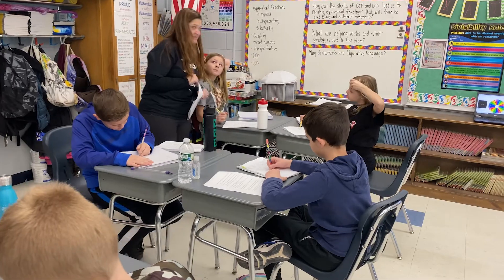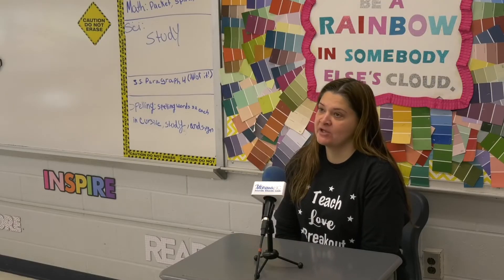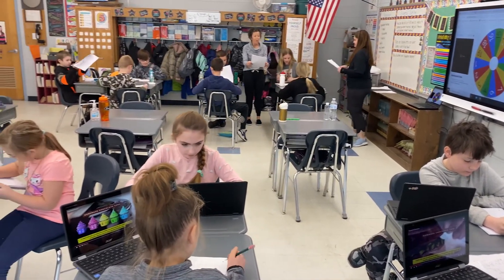Wednesdays are my kids' favorite day of the week. Attendance is the greatest on Wednesdays — they are very motivated by the gamification and by the breakout rooms. I've found that at the beginning of the year, my kids were reluctant to challenge their brains on the breakout rooms because they are challenging and outside of the box. But their perseverance has grown throughout, and even if they don't get the correct answers, they are trying to come up with mathematical thinking and reasoning to attain those answers.